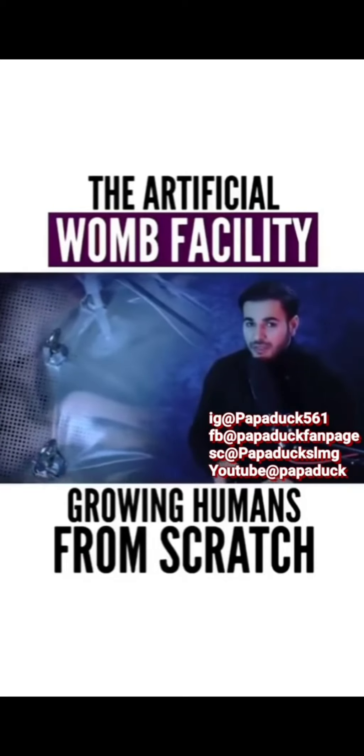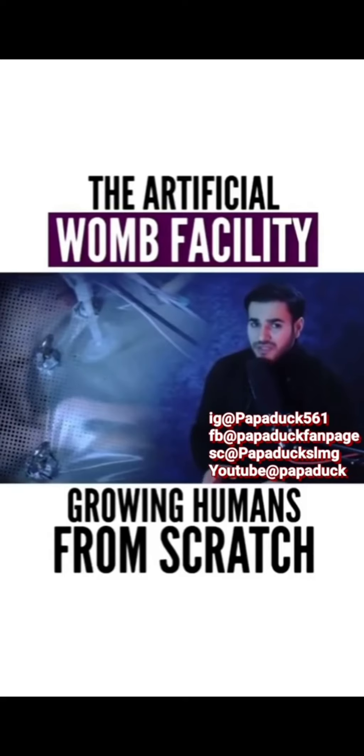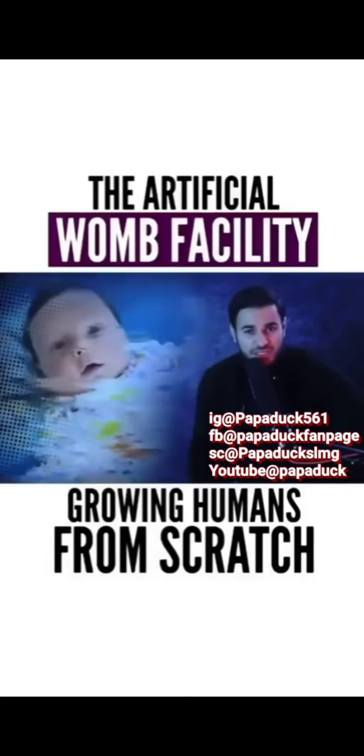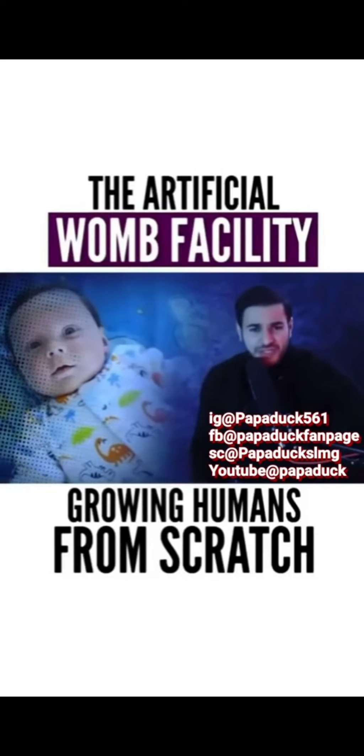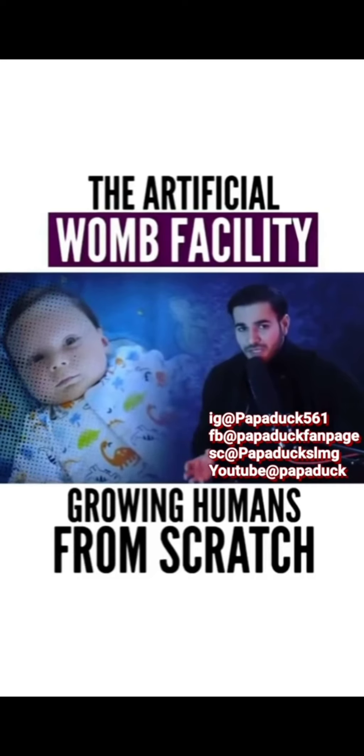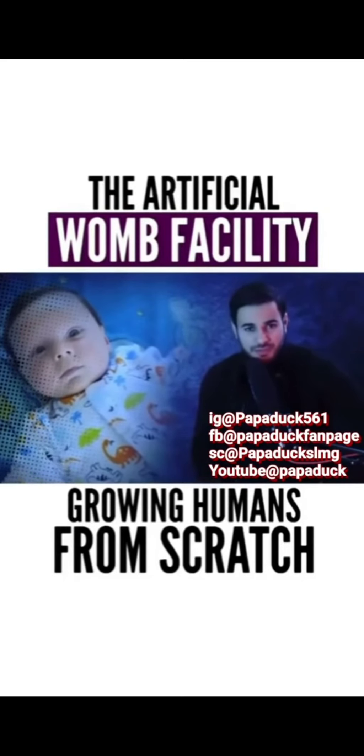As of today, the real artificial womb is no more than just a plastic bag filled with amniotic fluid. It doesn't look like much, but it serves its purpose, allowing premature fetuses to continue developing outside the mother's uterus.